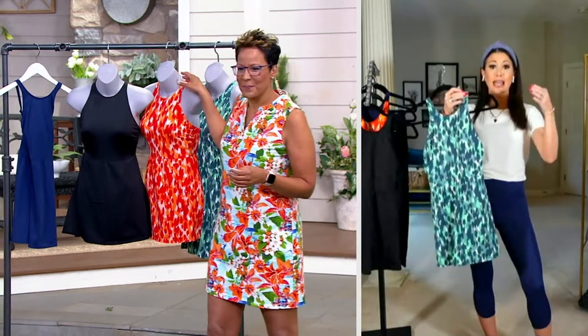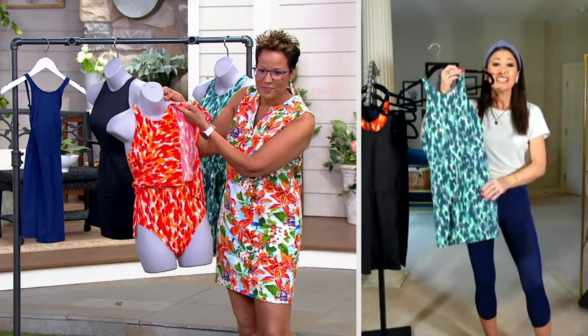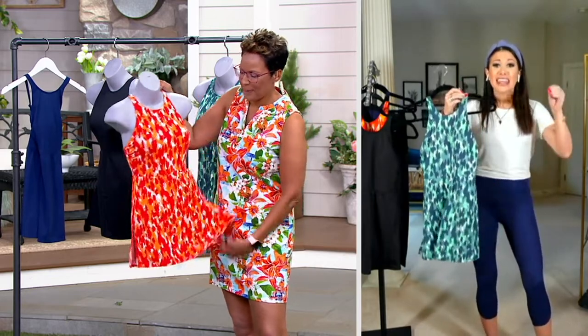I'm really excited about this one because it is a bathing suit that is a dress. Top that — it's not a cover-up. It is a swim dress. Yeah, that is so cool.